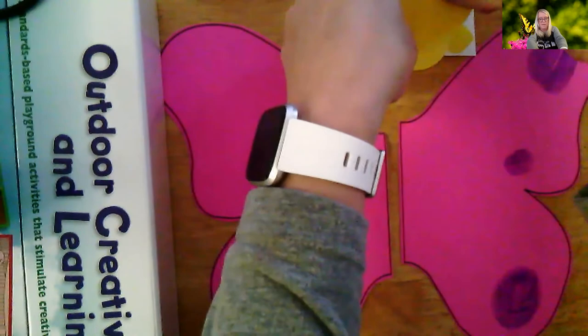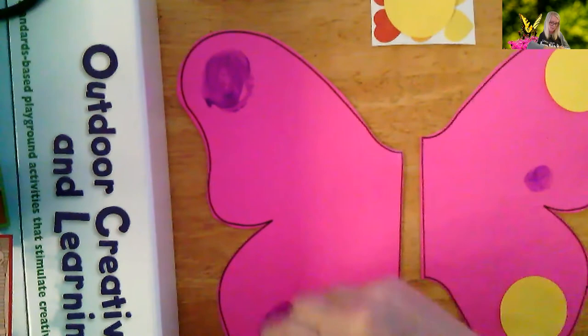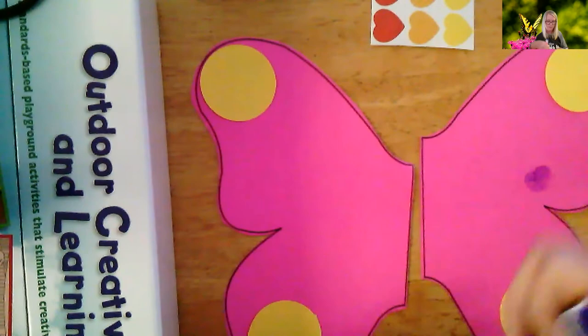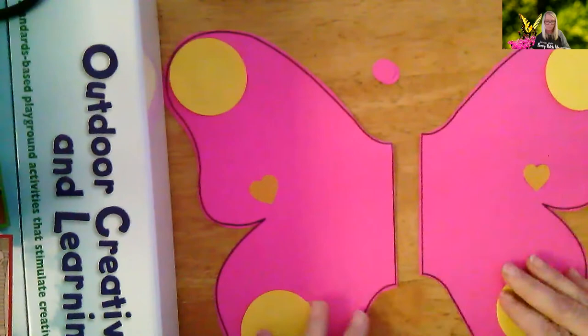Let's see — I'm going to put the yellow one here, another yellow here. I'm going to do the same exact thing on the other side, because whatever's on one side of the butterfly wings is on the other side. Now I'm going to take the hearts and put those between in the middle. And I'm going to take the other dots I had and just kind of decorate.